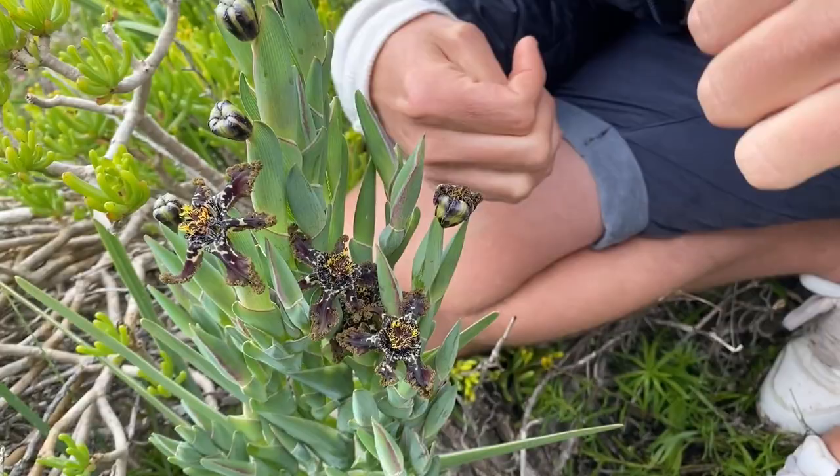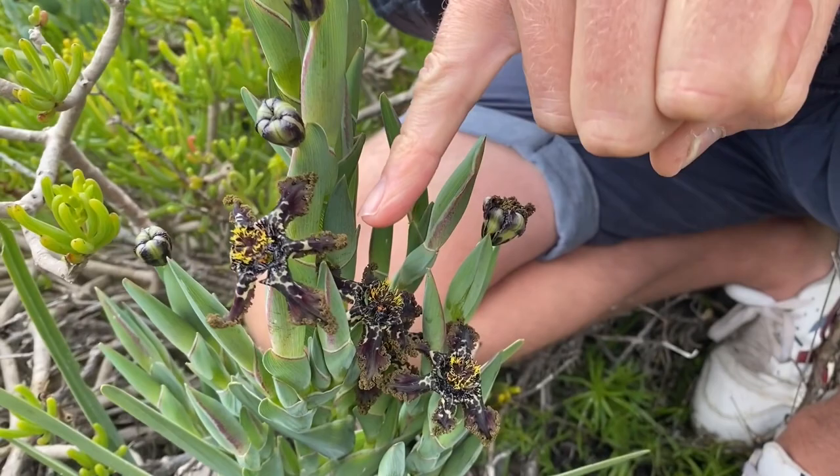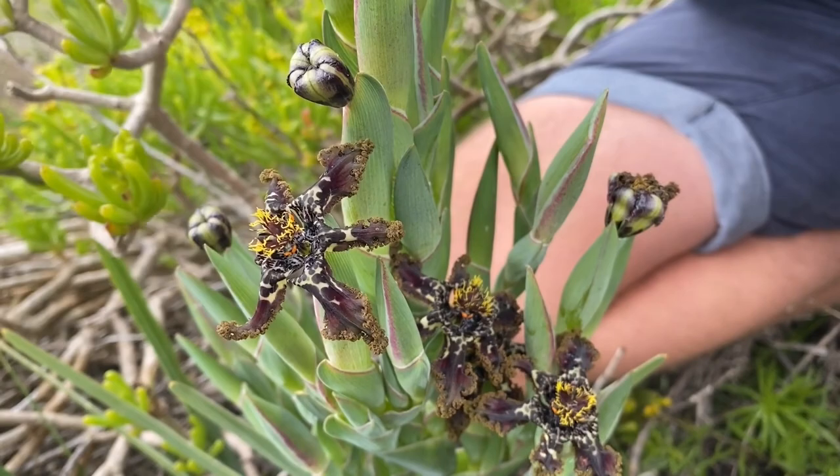Now, 'crispa' means curly and crispy - it's all curled up on the sides of the petals. But isn't the pattern beautiful? It's almost like leopard skin - yellow and black and green. It's just incredible. Not a colour you see a lot in flowers, but very nice to see up here in the fynbos.